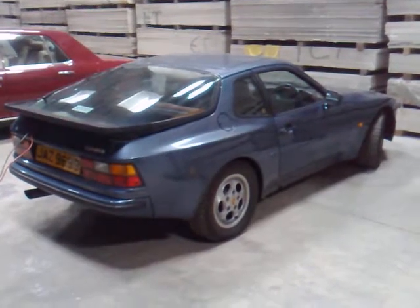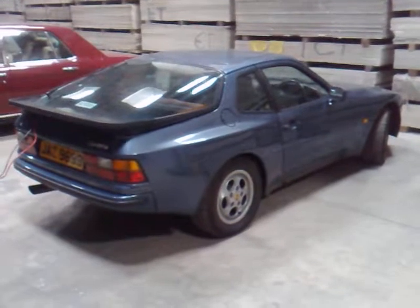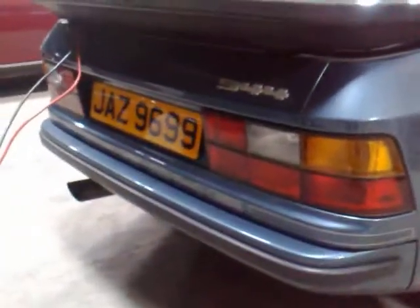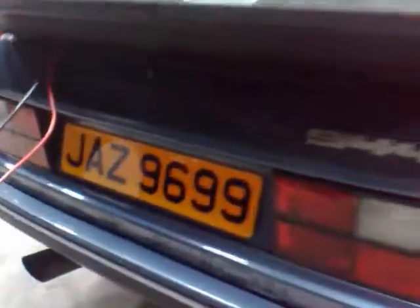Hi and welcome to this autoemotional.com presentation for the Porsche 944. The car, as you can see, needs just a bit of TLC to bring her back to her former Stuttgart glory days.